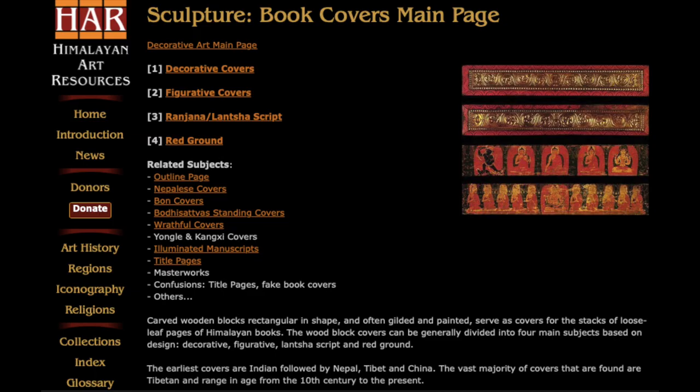The subject is Himalayan book covers. Book covers are carved wooden blocks, rectangular in shape, and often gilded and painted. They serve as protective covers for the stacks of loose-leaf pages of Tibetan, Sanskrit, or Nepalese books. The covers can be generally divided into four main subjects based on design.